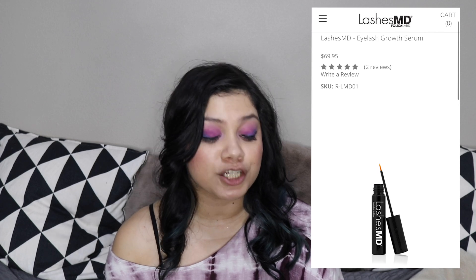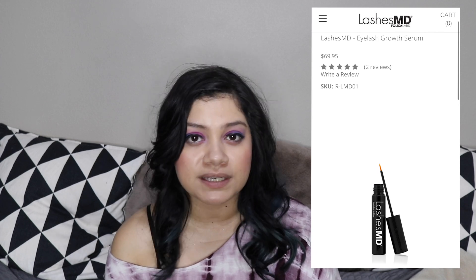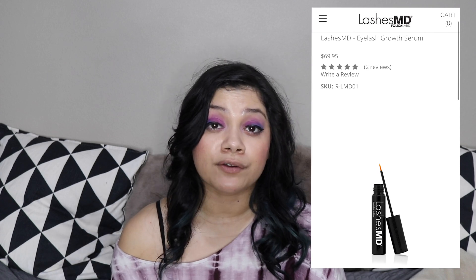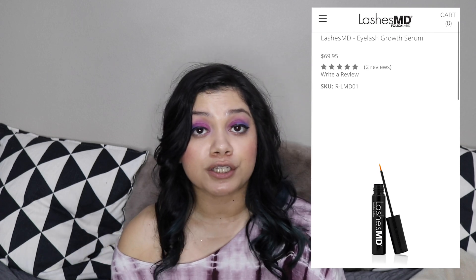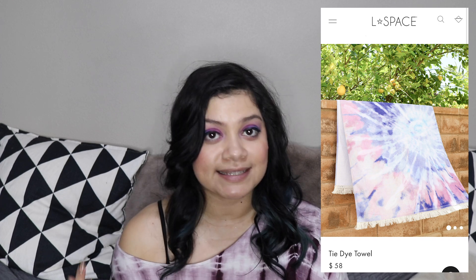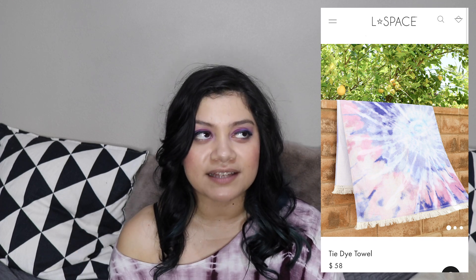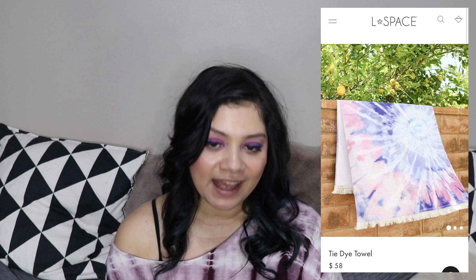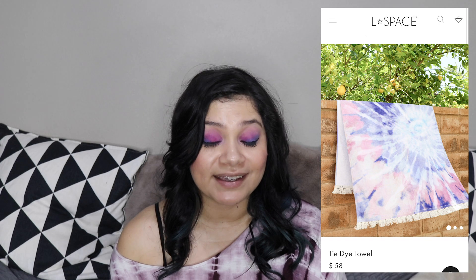Then there are four other items. The first one is the LashMD Lash Growth Serum. This one does say it has clinically proven results — it's like prescription strength, but without needing a prescription. Then, which is my favorite item, is the L Space Tie-Dye Towel. It's so gorgeous. There's a photo right there. I think this is probably what I will pick in this set.